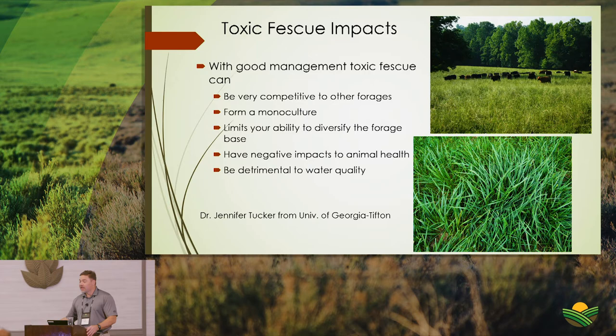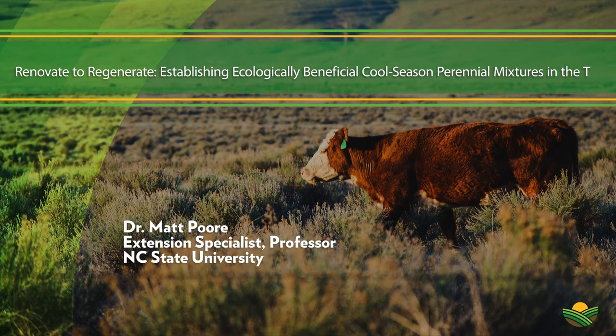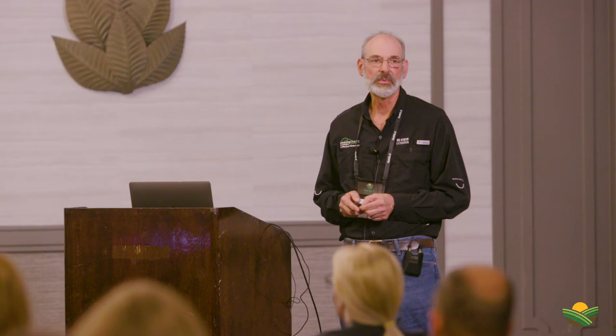Transitioning now to Dr. Poor. This story starts with the Alliance for Grassland Renewal — a group working toward appropriate adoption of novel endophyte tall fescue technology. This technology has been available for about 20 years but has not been adopted by the industry as much as it probably should be.